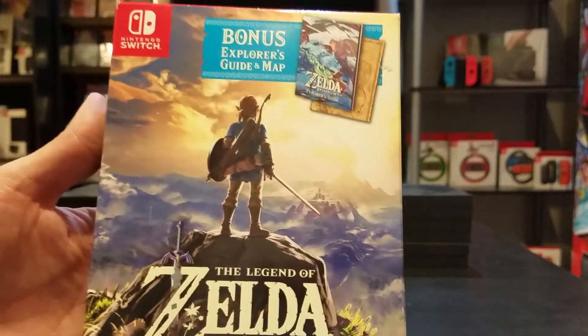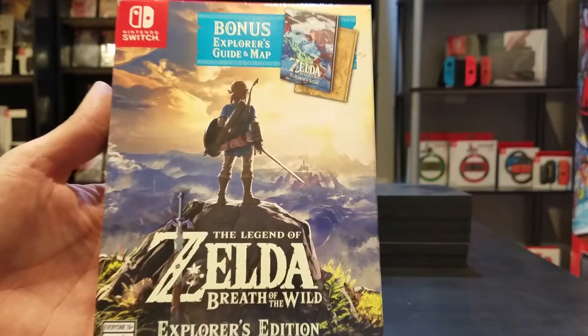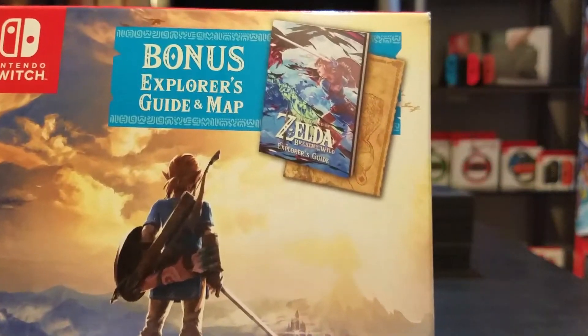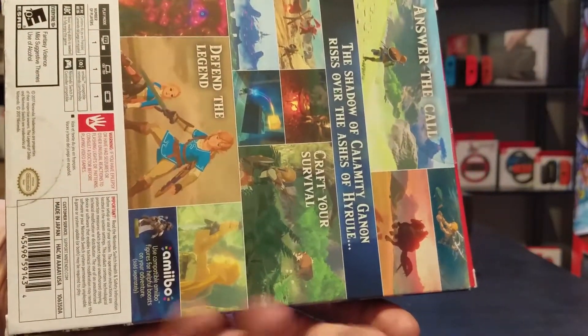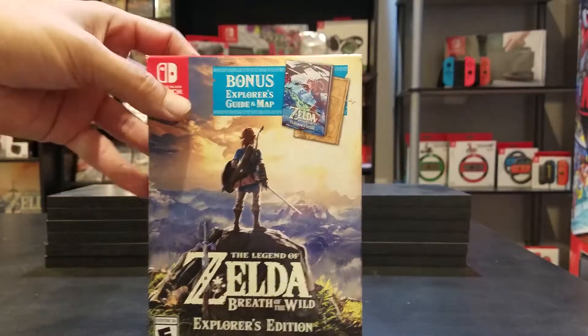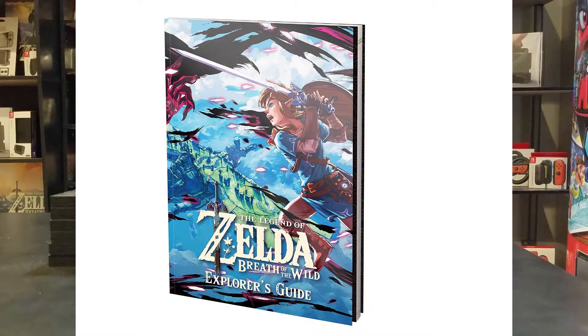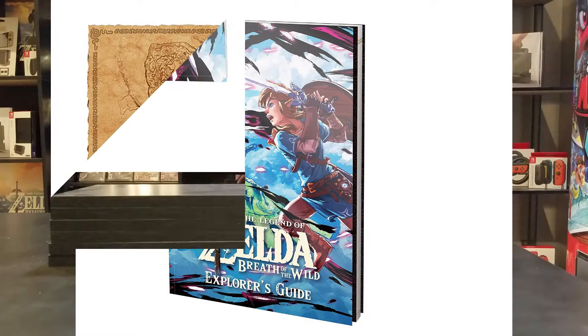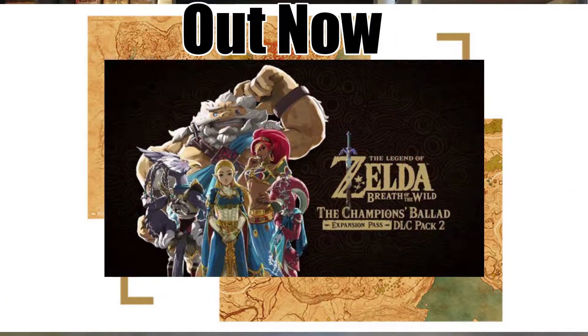The very first one is right here — Zelda Breath of the Wild. This one is the Explorer Edition, which comes with the guide and the map. You can kind of see right there. The back is just pretty generic, the same looking as the standard version. Zelda, as everyone knows — if you know me, I love Zelda. It's a great franchise. Zelda Breath of the Wild is my favorite Zelda to date.